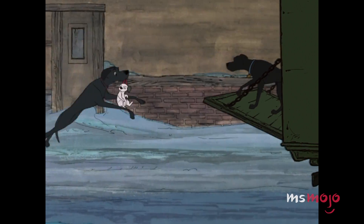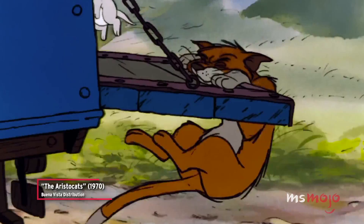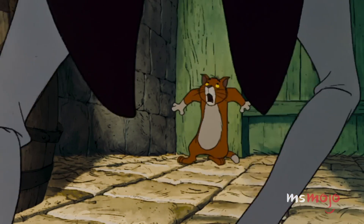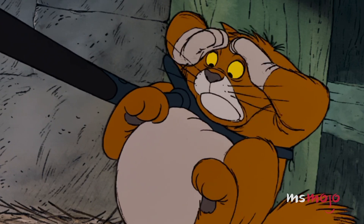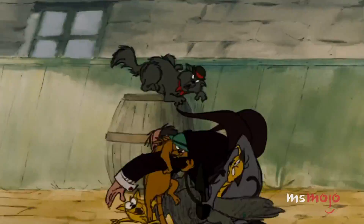Nine years later, Disney reused this animation, as well as other shots, for The Aristocats. This time around, Thomas O'Malley didn't have any puppies to protect, but the wicked butler Edgar still casts an imposing figure over the cat. This sequence perfectly captures the fear these brave cats feel, as well as the scary nature of their attackers.